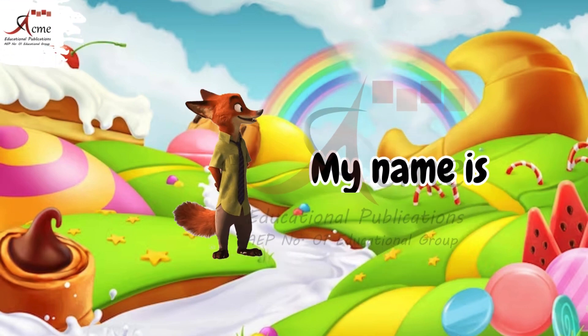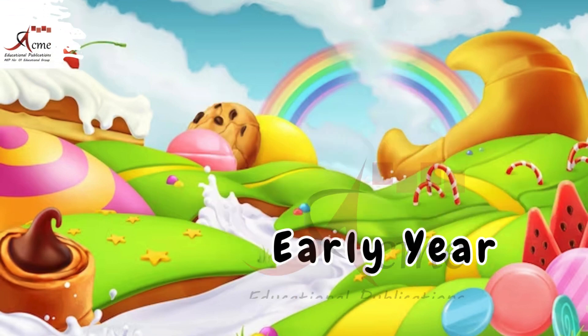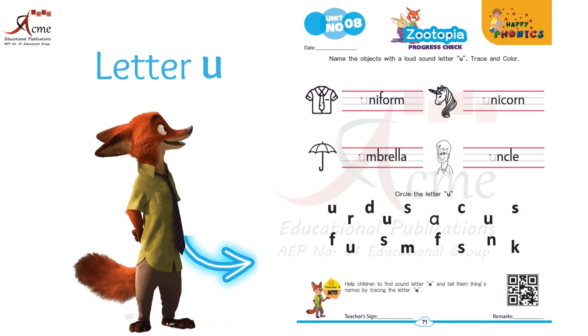Hello, young learners. My name is Zootopia. Welcome to Happy Phonics, Early Year Foundation Stage 1. Today we're going on a fun adventure with the letter U. Are you ready?